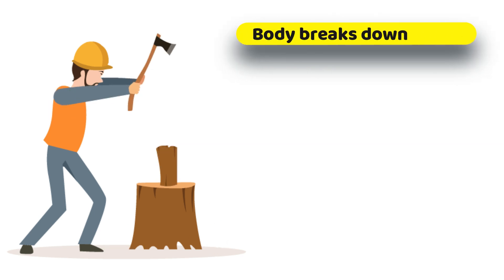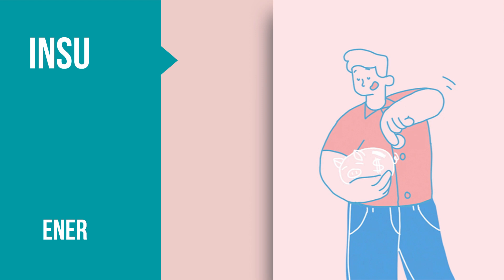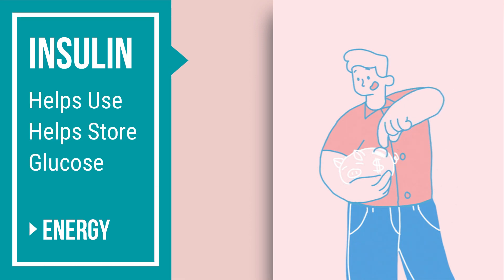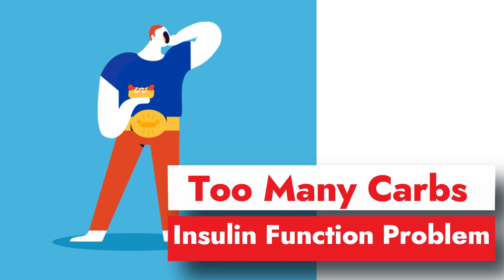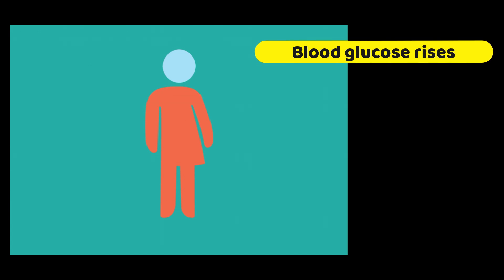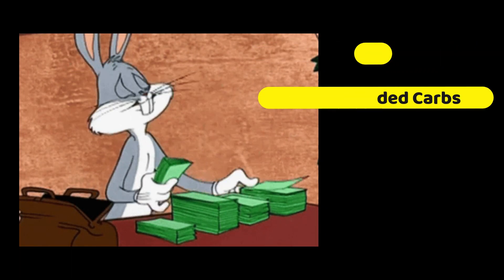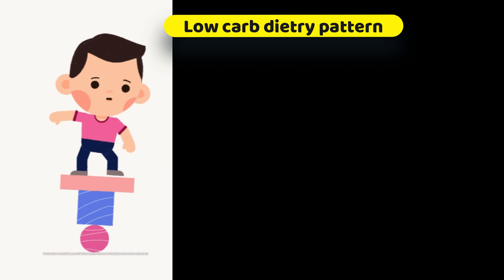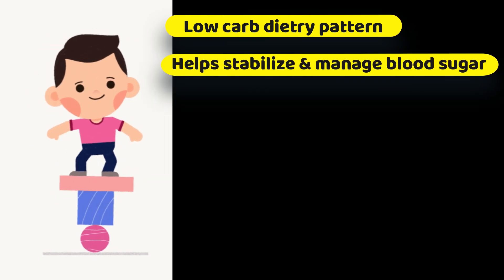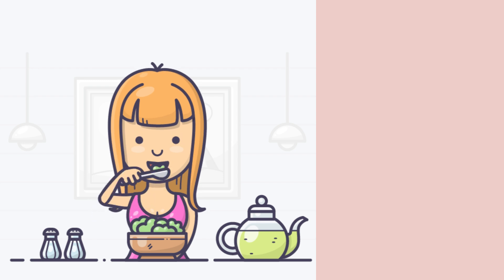Your body breaks down carbs into sugar, mainly in the form of glucose, and then insulin helps your body use and store this glucose for energy. When you eat too many carbs or have an insulin function problem, this process fails and blood glucose levels can rise. Therefore, you need to manage your carb intake by counting how much you are consuming and how much you need. A low-carb dietary pattern may help you stabilize and manage blood sugar. However, this type of eating pattern may not be suitable for everyone.